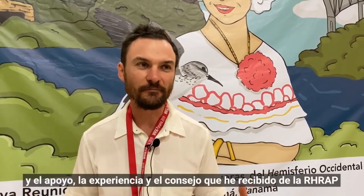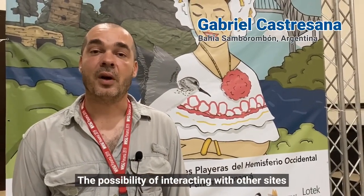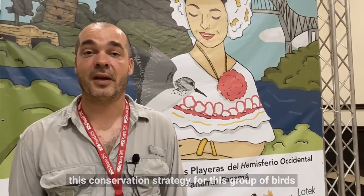The best part about being a WISRN site is the connection with other sites and learning from other partners. We would have been in isolation without the WISRN network, but because of it, we are able to connect rapidly with lots of people. The support, expertise, and advice from the WISRN folks has been incredible for making things happen, and the possibility to interact with other sites and generate links to develop conservation strategies for this group of birds — one that really needs an effort from all of us.